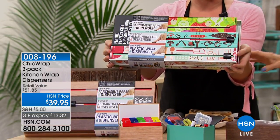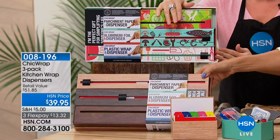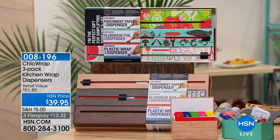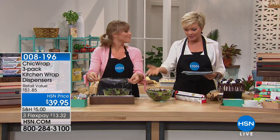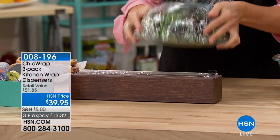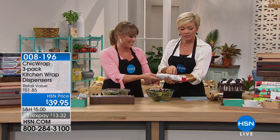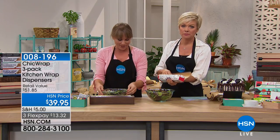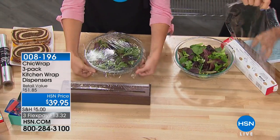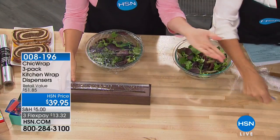The Chic Wrap set includes reusable foil, aluminum wrap, plastic wrap, and parchment — all three in one set. You get three wood-tone dispensers or three colorful patterned ones with fun bright designs. One dispenser is for plastic, one for aluminum, and one for parchment or wax paper. The demo shows the problem with regular wrap boxes — it's a nightmare trying to wrap a salad. With the Chic Wrap, you use a single finger to slide across and get a perfectly wrapped result, versus struggling with a flimsy box.